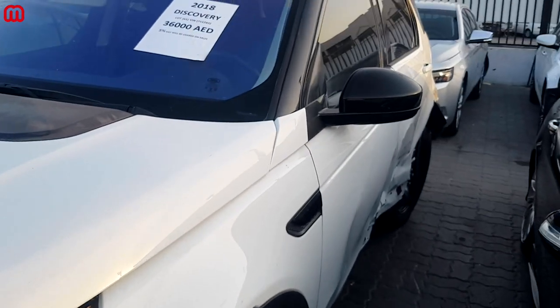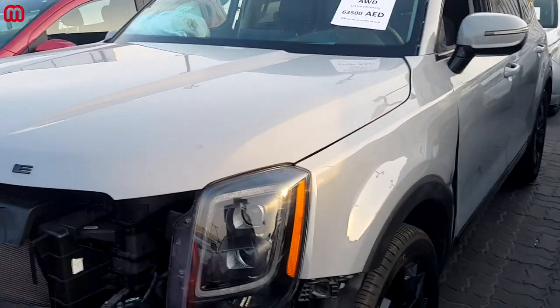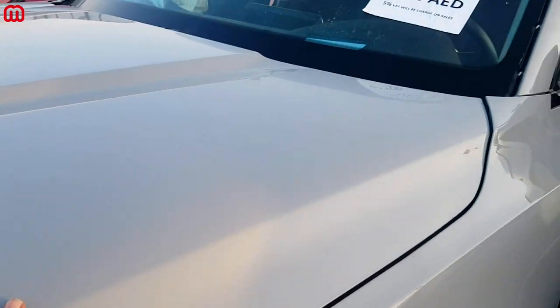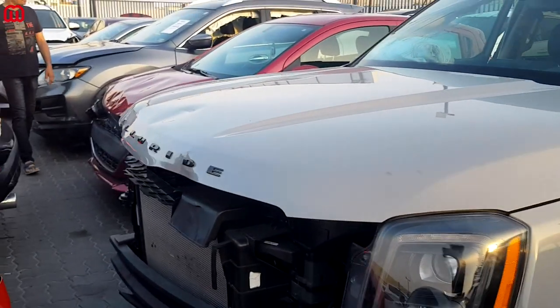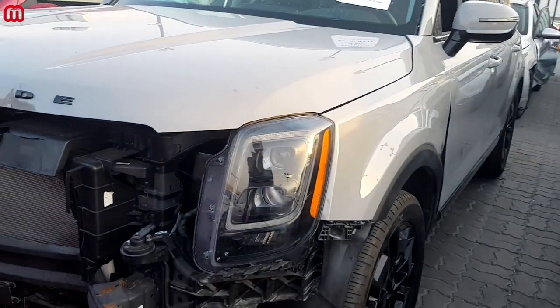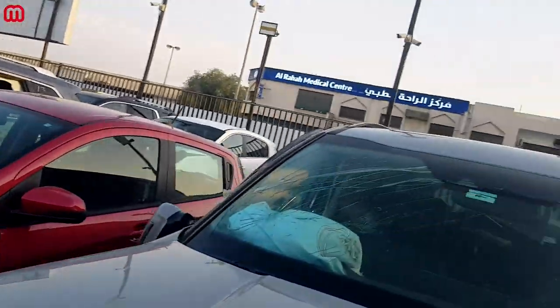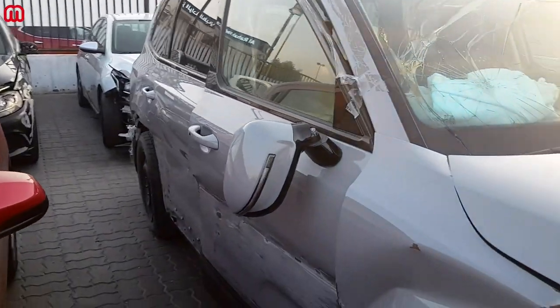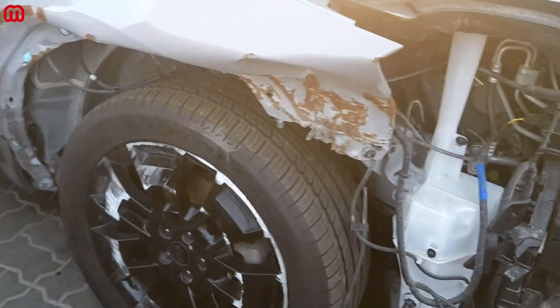Here we have an interesting car — a 2021 Kia Telluride in a bullet gray color. The front end has damage: the grille is missing, the front bumper is missing, there's a crack on the windshield, and a broken side mirror. The suspension has failed — the wheel is leaning towards the inside. There's also rust running along the side all the way to the back, and a spare tire has been fitted.